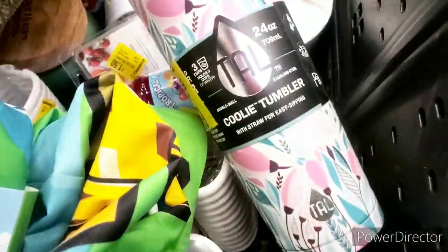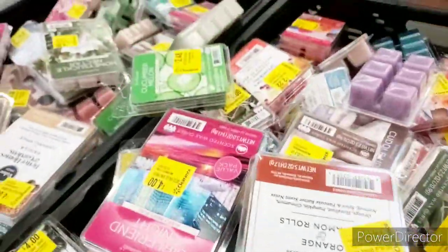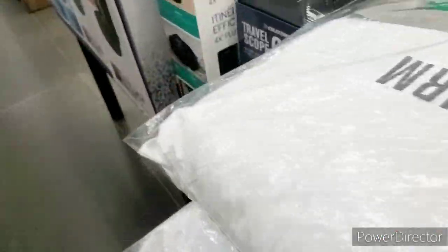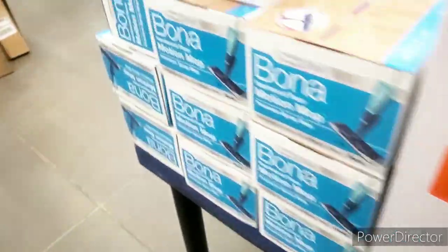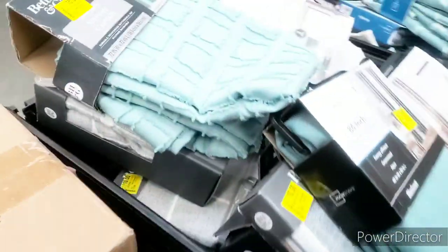Some of these items are way too high — the candle waxes are too high as well. Even at two dollars that's too much. They have this vacuum here for $39.88, which is pretty good, and then some curtains over here for $15.